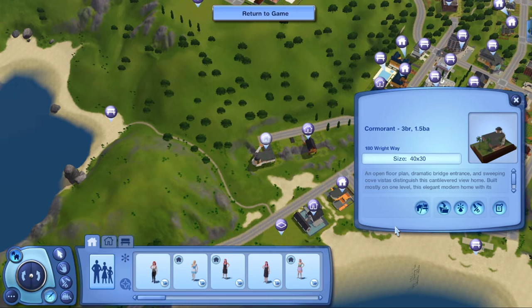I love my bridges and sweeping Cove Vista. It distinguishes this cantilevered — is that right? — cantilevered view home. No idea what that means, but this is mostly built on one level. This elegant modern home with its round cupola studio is ideal for the artistically inclined. I don't know what cantilevered means and I don't know what a cupola studio is, so Google is your friend.